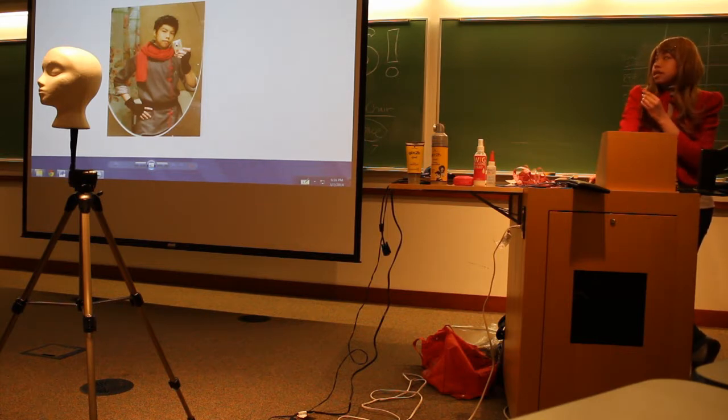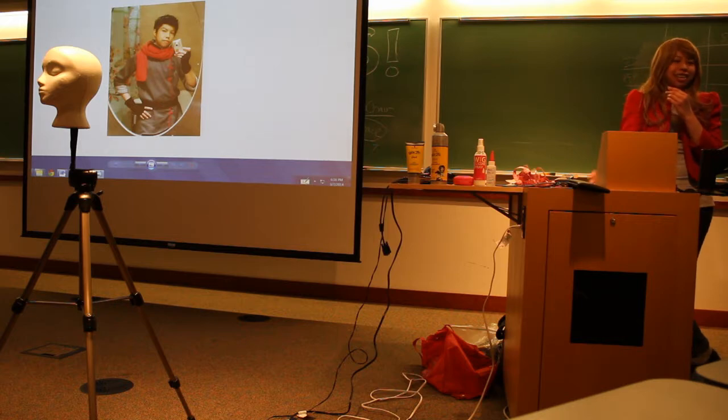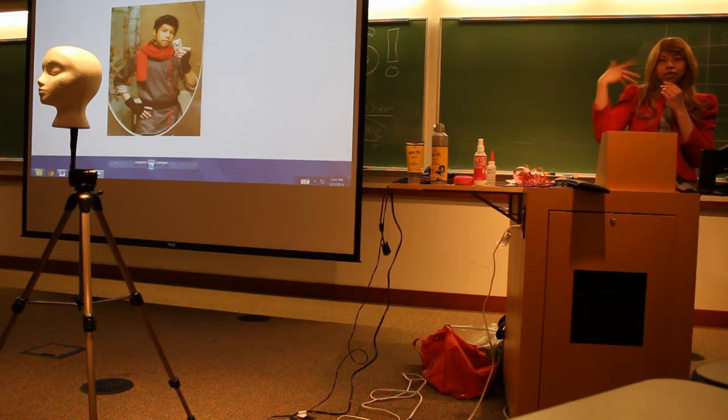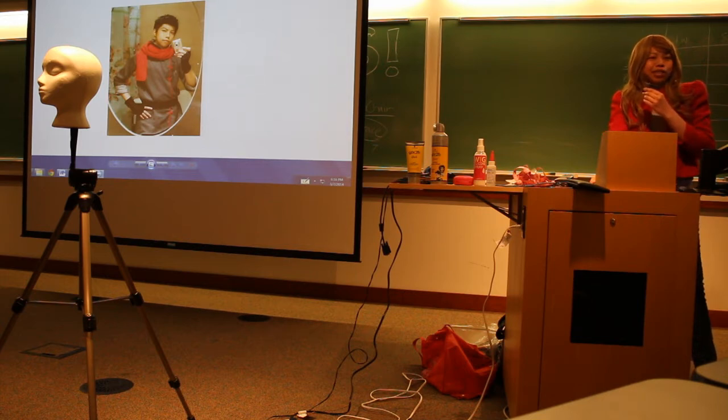A wig is a lot easier to style than real hair, because real hair has oil. Sometimes when you walk at the convention, you get all sweaty and your hair gets greasy and your styling product is dripping down. You don't want that to happen, especially for a con in the summer.